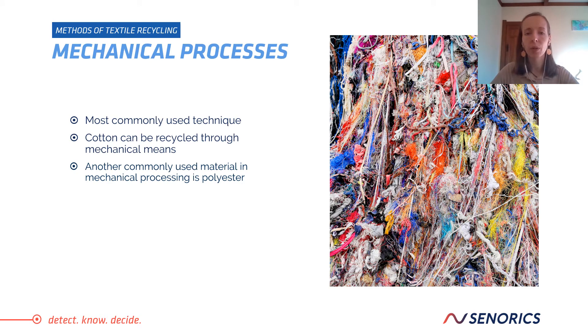Let's talk about mechanical processing. It is the most commonly used technique to recycle textiles. Cotton, for example, can be recycled through mechanical means after separating it from different materials. Another commonly used material in mechanical processing is polyester. However, in this case, the recycled materials are not polyester textiles, but plastic bottles. Similar to cotton, the PET plastic is shredded into slices and washed to remove contaminants. The dried, shredded plastic is molded into PET pellets and undergoes extrusion to create new fibers.